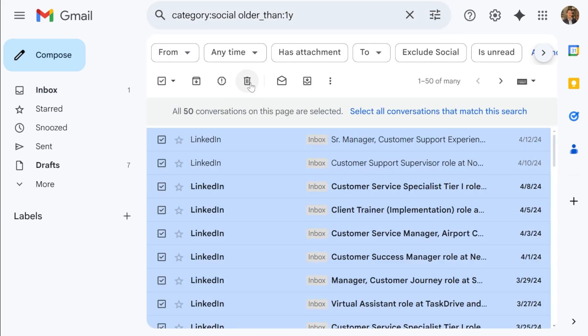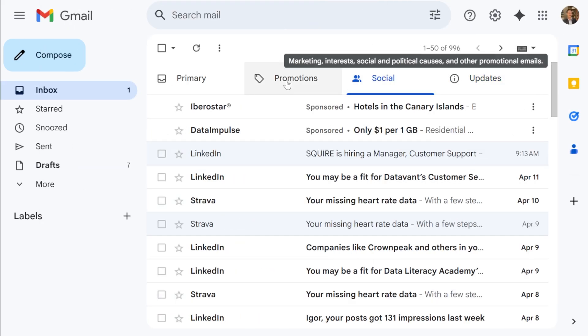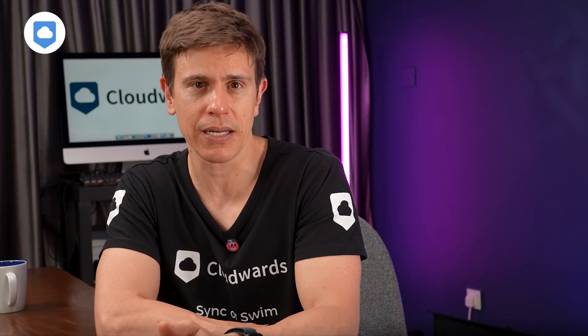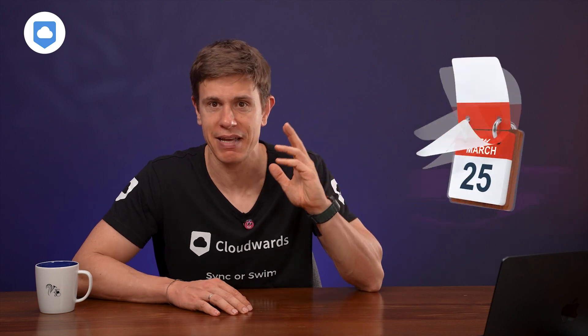If you don't want to bother with search query commands, Gmail conveniently categorizes these emails so you can simply click on the category you want to review and delete what you don't need. Using these methods helped me find thousands of newsletter emails from 2017 that I was never going to read again — deleting them freed up nearly a gigabyte of space in just a few minutes.